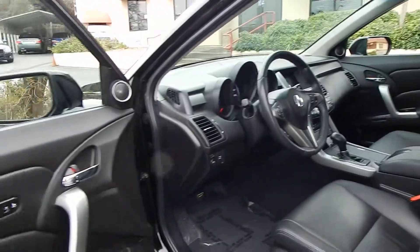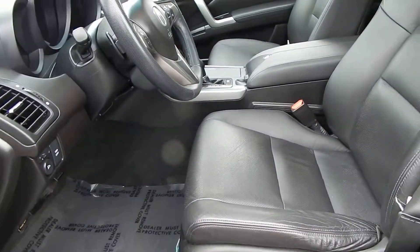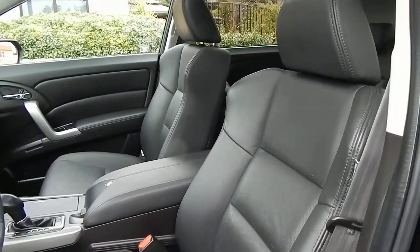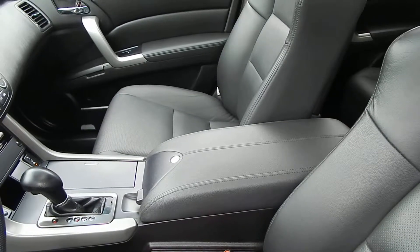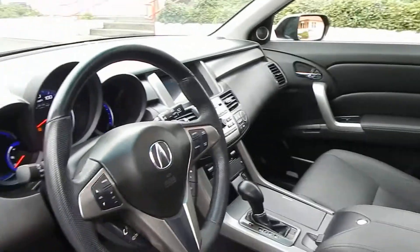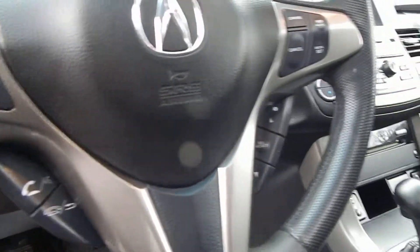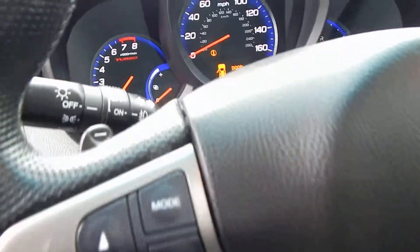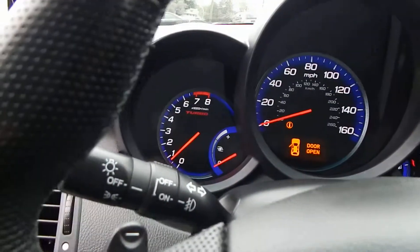Taking a quick look at the interior, you can see that the leather is in beautiful condition — no rips, no cracks, no tears. The center armrest, which in 9 out of 10 of these is all ripped up and torn, is in perfect condition on this one. You have steering wheel controls, Bluetooth for your entertainment system, cruise control, and paddle shifters here to shift manually in Tiptronic mode.